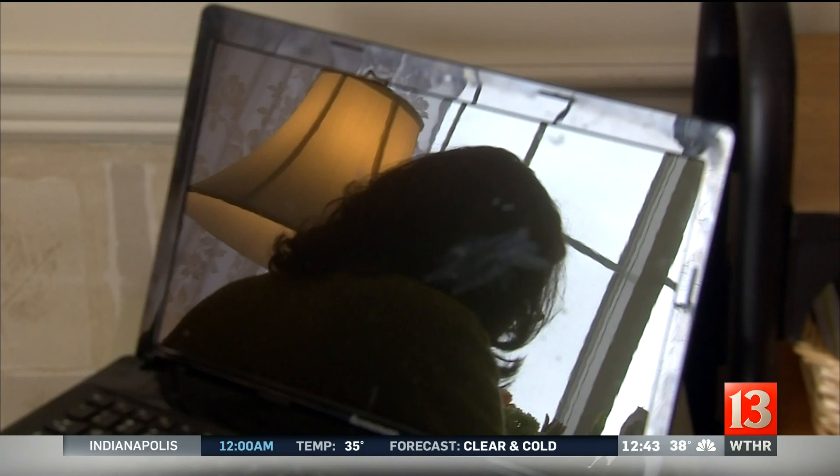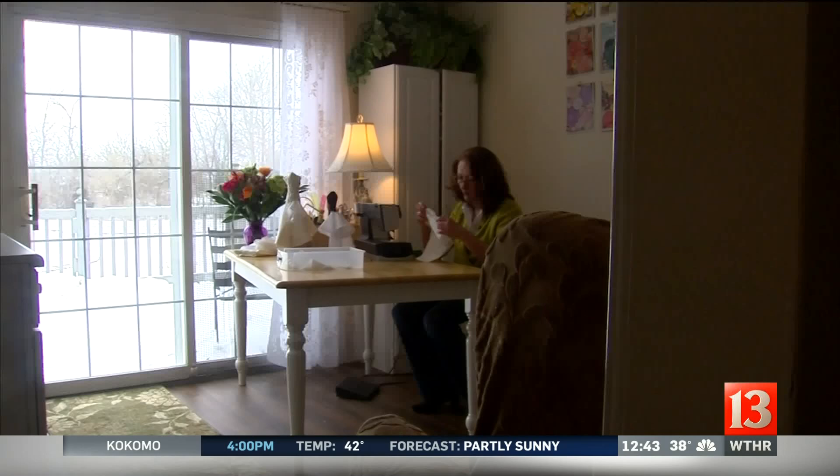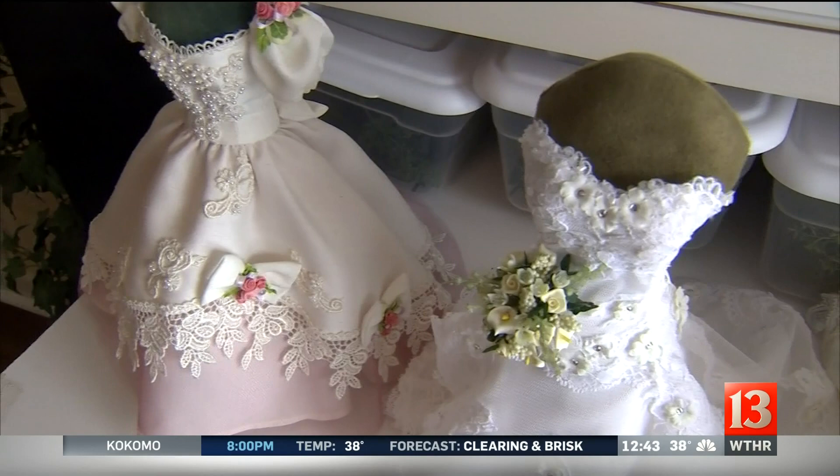As the sign says, she believed she could, and so she did. She's given all brides the opportunity to remember that day — every day. Kevin Rader, Channel 13 Eyewitness News.